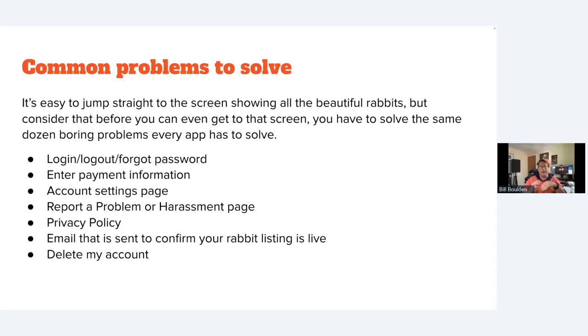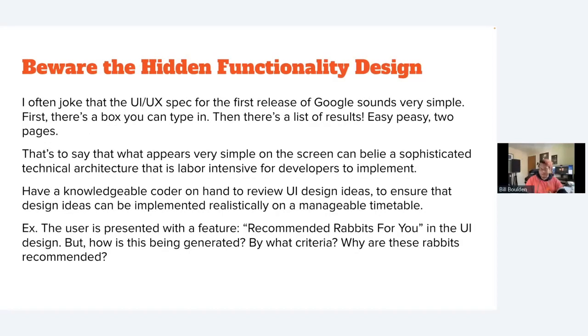I've launched over a dozen products and I find that founders often overlook these very basic screens because they want to get straight to the fun stuff. But these are core functionality that we need to keep in mind as well.